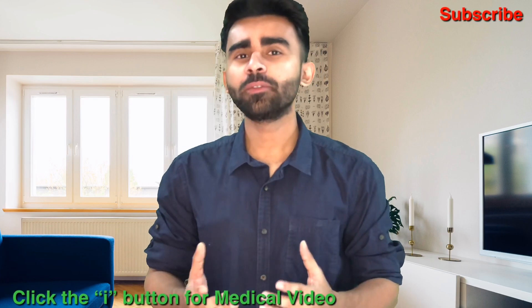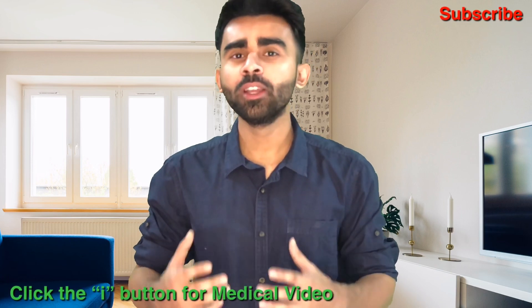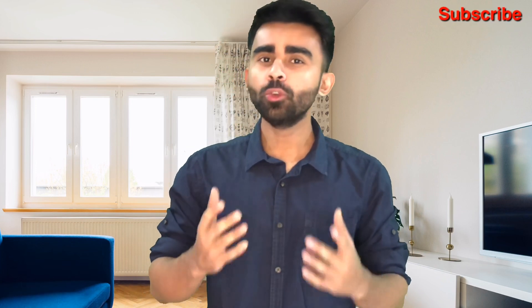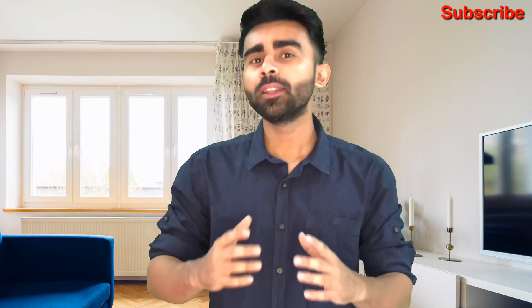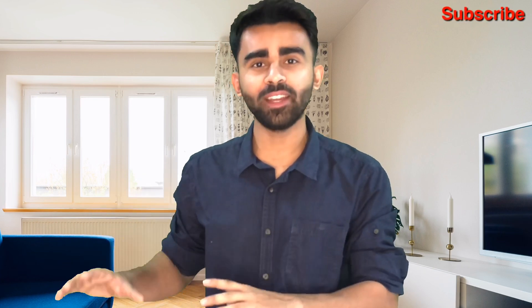Regarding medicals — if you need information on eyesight, the Ishihara test, color blindness, knock knees, or flat foot, check the 'i' section for a detailed video on medicals. IMU has also started a new provision: if you have completed your DNS and are not getting a ship, you can laterally enter BSc Nautical Science in the second year. So there is a lateral entry from DNS to BSc Nautical Science.